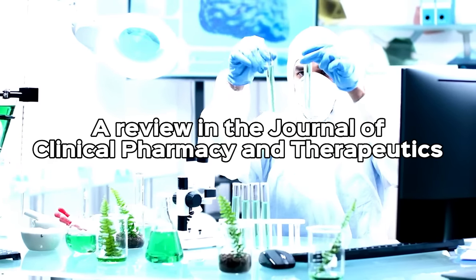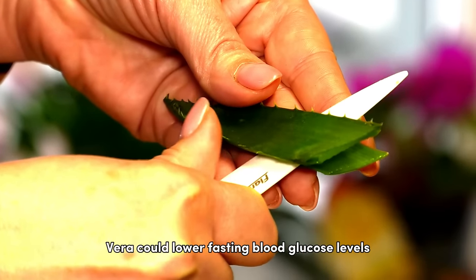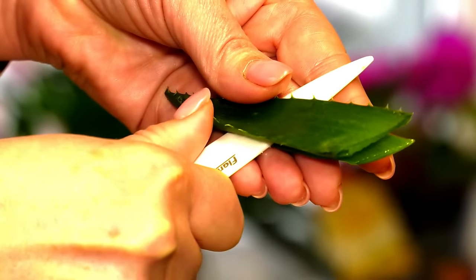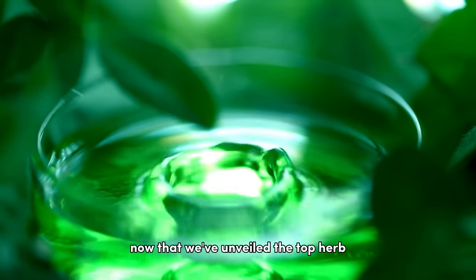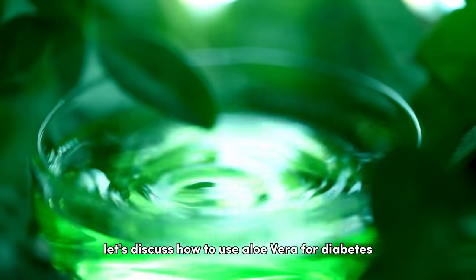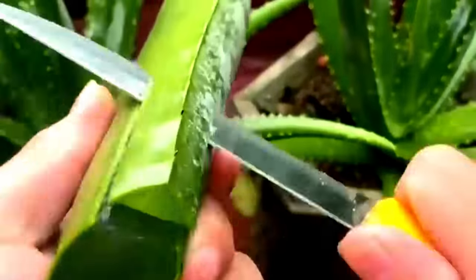At the top of our list is the miraculous aloe vera. Primarily known for soothing skin conditions, this humble herb also excels in diabetes management. A review in the Journal of Clinical Pharmacy and Therapeutics highlighted that aloe vera could lower fasting blood glucose levels and HbA1c, a long-term measure of blood sugar control.